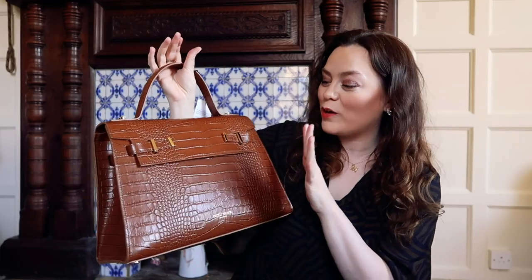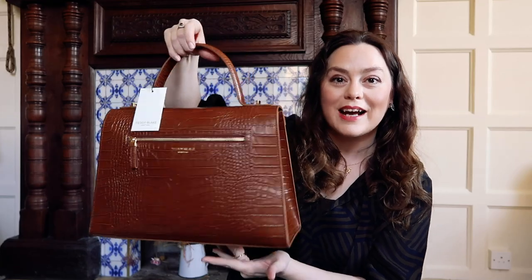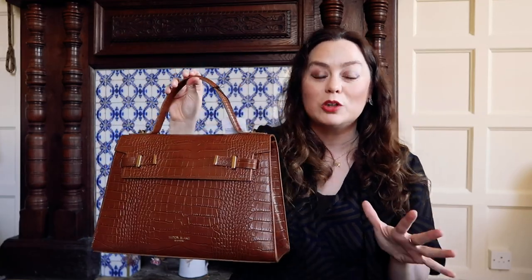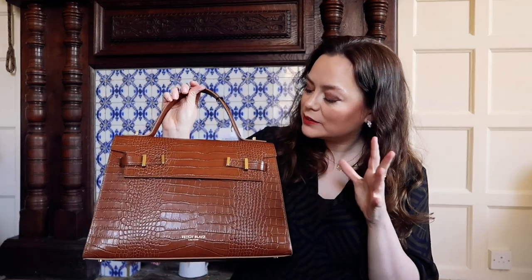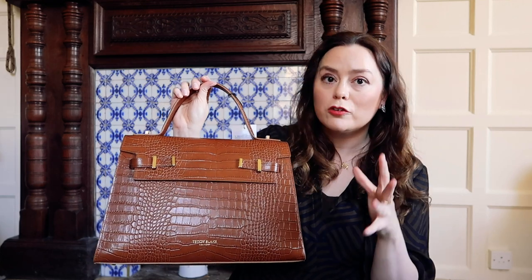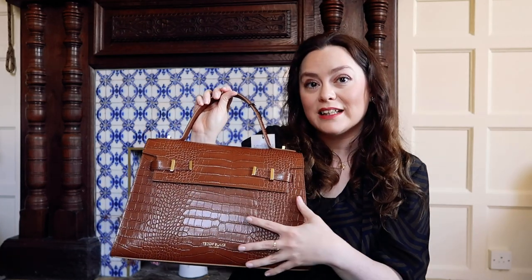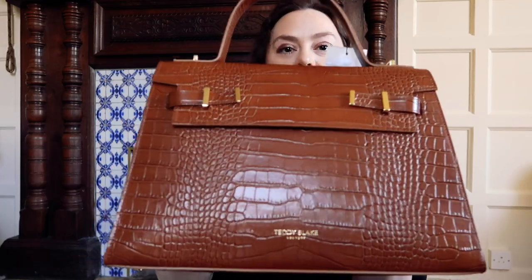I'm so pleased — this is exactly the colour that I wanted, and it looks just like it did online. I'm so happy with that! I really wanted a true camel brown. I think it's called the Ava Croco 14-inch bag. So it's this crocodile style finish to the leather, which I really liked. And it was in this style that they had this really rich camel brown. I love the shine to it — that's so nice.